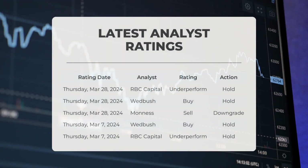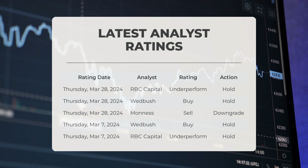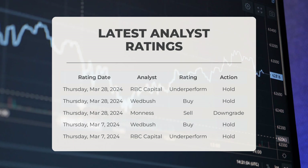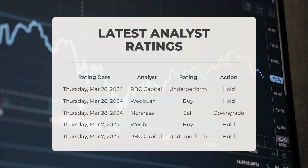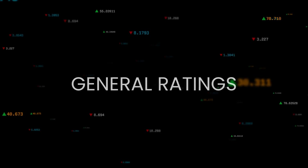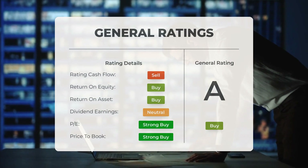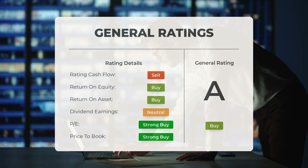On Thursday March 28th, 2024, RBC Capital gave PLTR an underperform grade with a hold action. Wedbush gave PLTR a buy grade with a hold action. Monis gave PLTR a sell grade with a downgrade action on March 28th. On March 7th, 2024, Wedbush gave PLTR an underperform grade with a hold action. Overall, analysts have given Palantir stock a general buy rating, rating the P/E ratio as strong buy and price-to-book as strong buy, and return on investment as a buy.